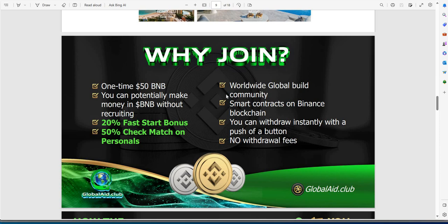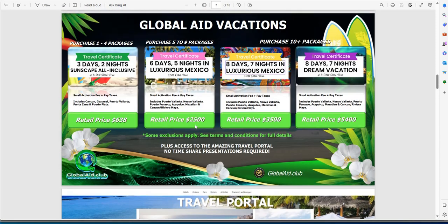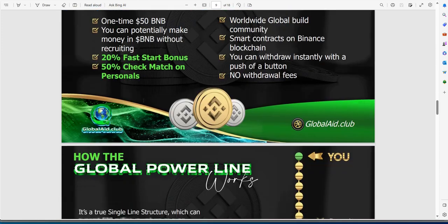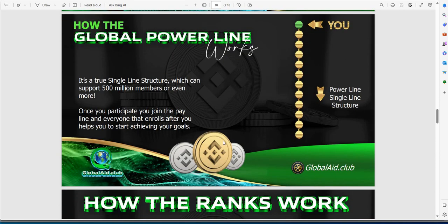All it takes is just a one-time $50 BNB, and then you can make money in BNB without recruiting. 20% fast start. It's like this huge matrix sort of thing — even though I've kind of frowned on matrix type stuff, but 50 bucks, I just figure I'll throw in $50 and whatever happens, happens. It's what you make of it. You could do your one-time $50 and then blow this thing up and take advantage of the travel portals, the Global Aid products, all that stuff.